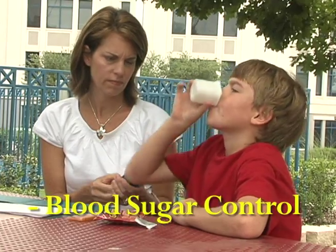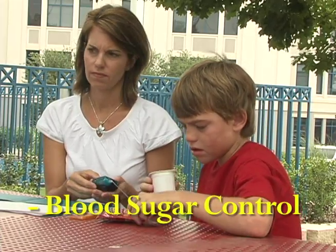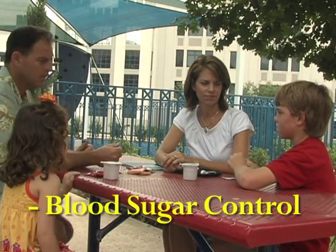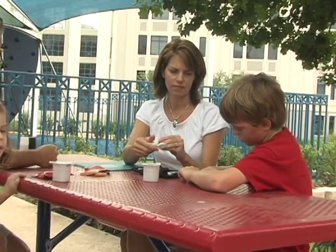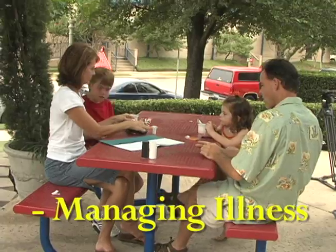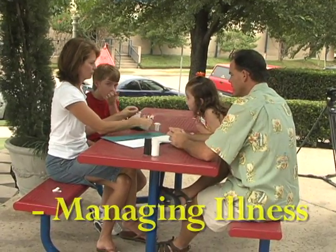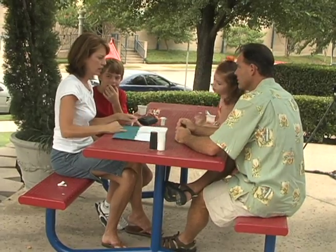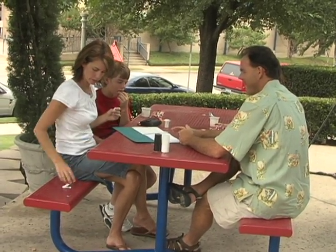Improved blood sugar control lowers the risk for diabetic eye, kidney, and nerve complications. The risk of heart attack in later life is also reduced with better sugar control. Managing illness at home requires frequent blood sugar testing. People who check blood sugar often during illness are less likely to need hospital treatment.